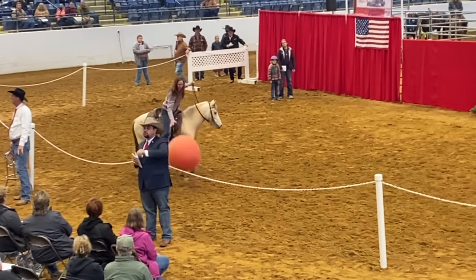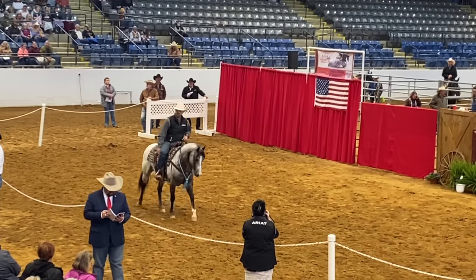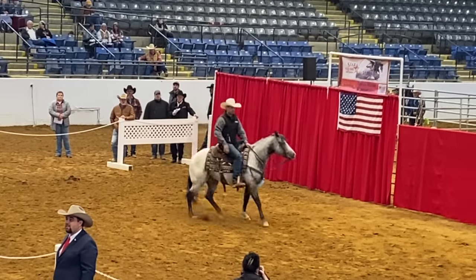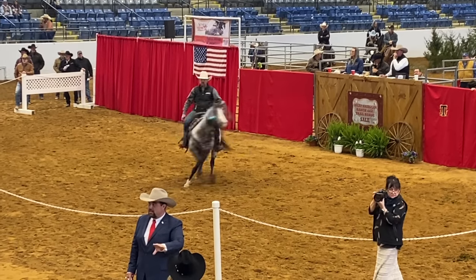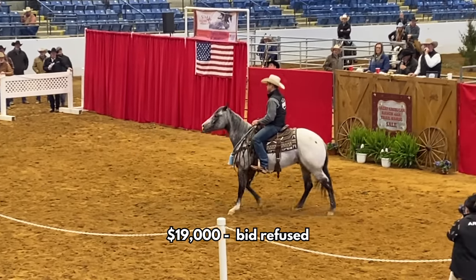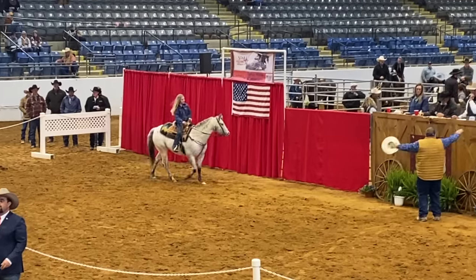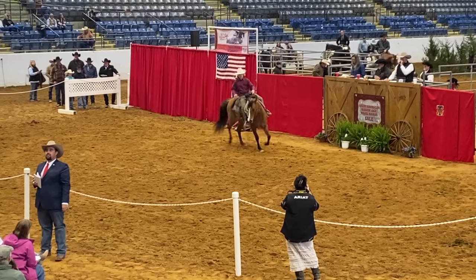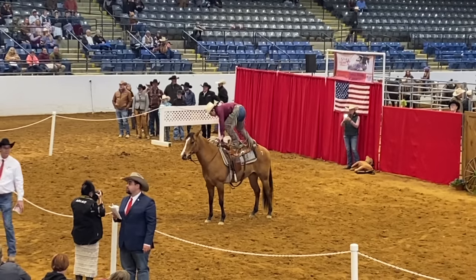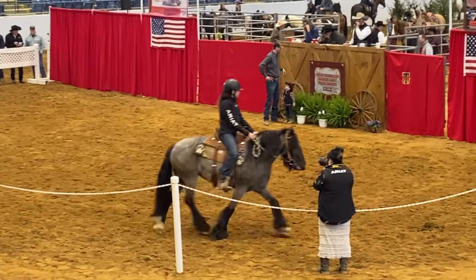The paint pony went for a little bit more — it was very well trained and went for ten thousand five hundred dollars. Then they had another pony; they did all the ponies first. This pony ended up selling for thirteen thousand five hundred — it was just a bombproof cute little pony. Then the western riders started to come out. They had a blue roan Appaloosa that was absolutely beautiful and very well trained, doing reining and ranch work — it sold for nineteen thousand dollars. Then a cute little POA pony that I adored sold for fifty-seven hundred dollars.